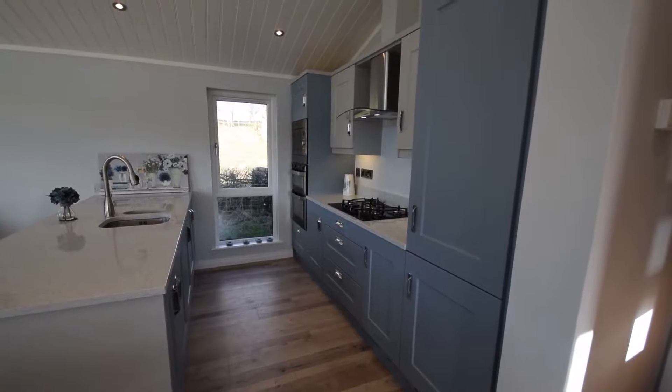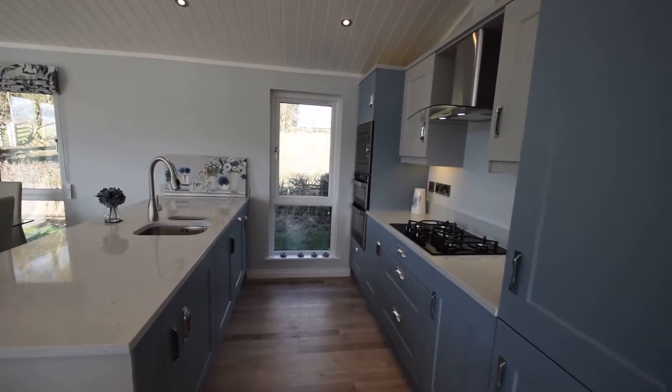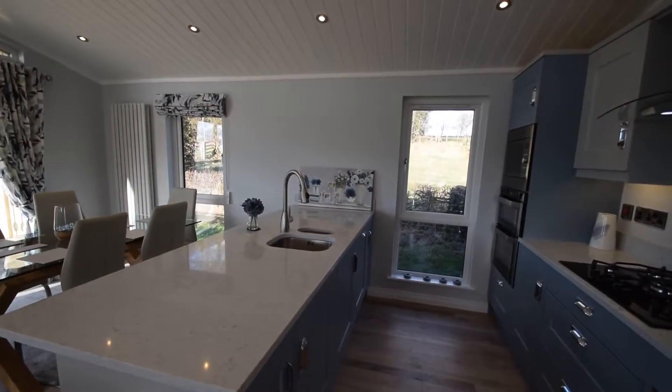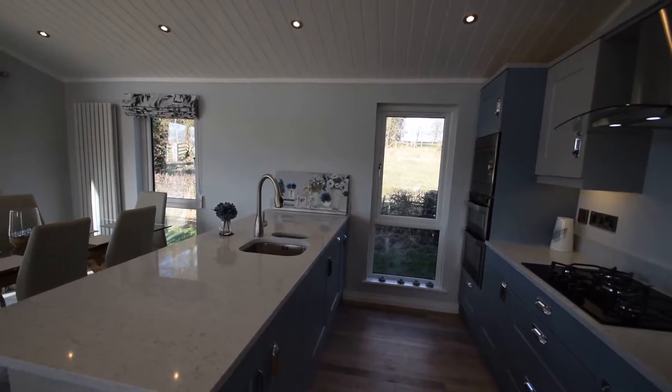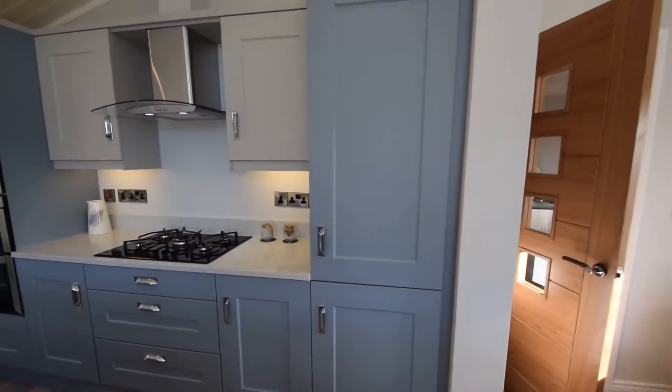Fully integrated appliances including fridge freezer, double oven, microwave and dishwasher. Granite work surfaces, feature tap, sink and a half, with contemporary styling throughout.